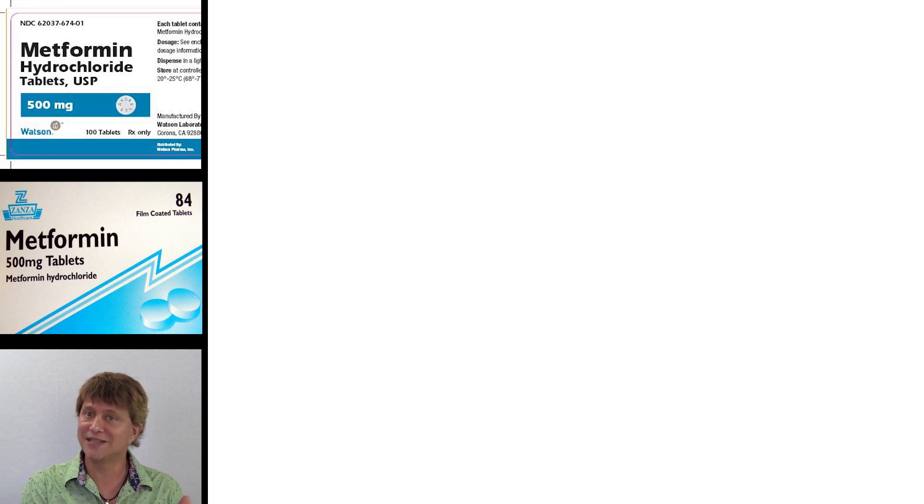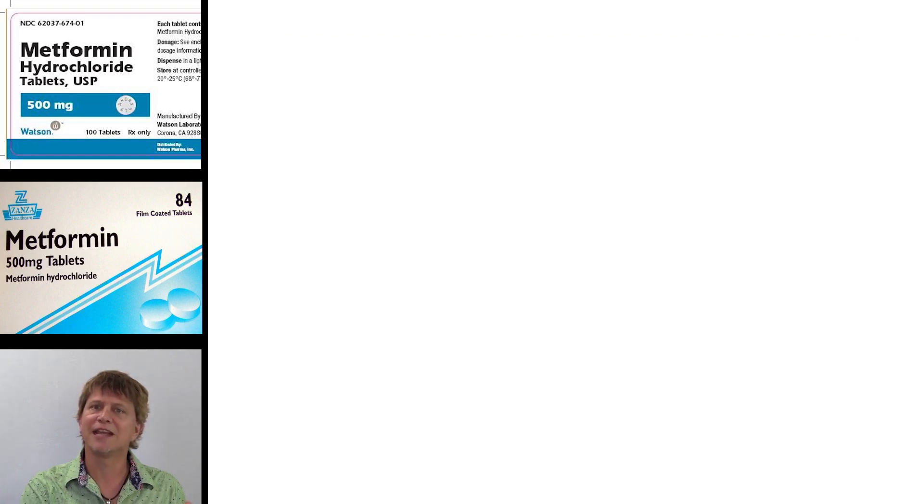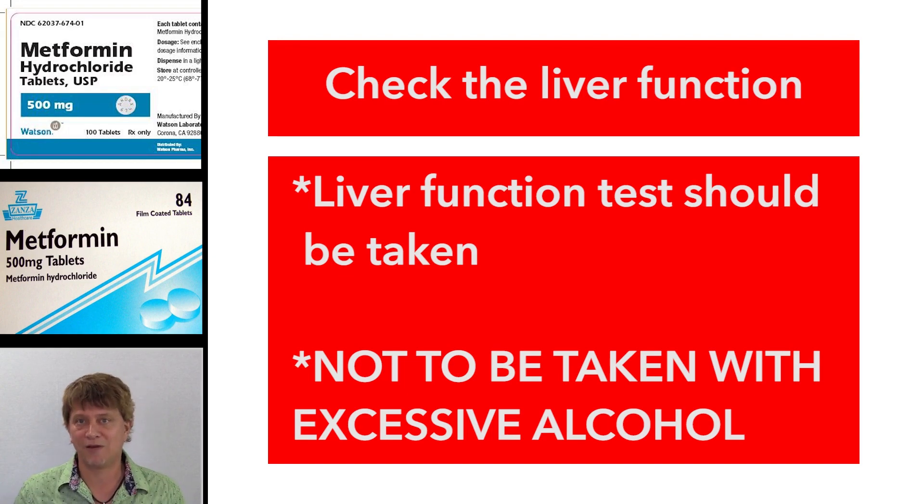So it's really important to make sure that the person does not have those other risk factors. One risk factor is kidney dysfunction, so you'll need to make sure that the person has creatinine levels within the normal range, which gives a general idea of kidney function. Also check liver enzymes to make sure they don't have liver dysfunction, and quiz them about alcohol consumption, making sure they don't have excess alcohol while taking metformin.